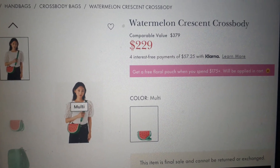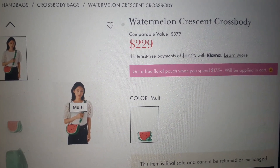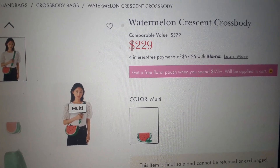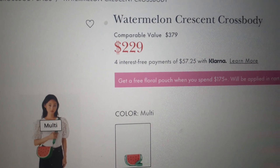Alright you guys, so the first thing they have is the Watermelon Crescent Crossbody. Let's talk about these prices — all of the prices are kind of ridiculous for an outlet, okay? It's giving retail value when I'm paying 229 good dollars.